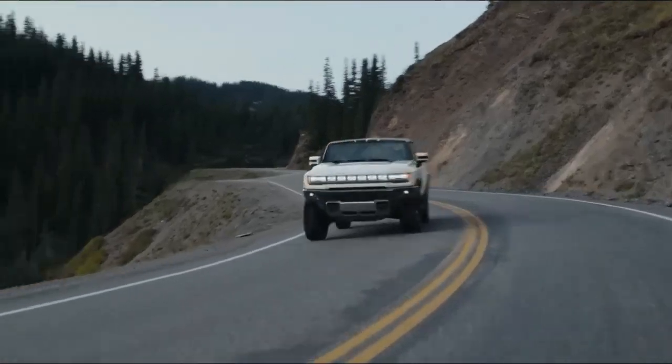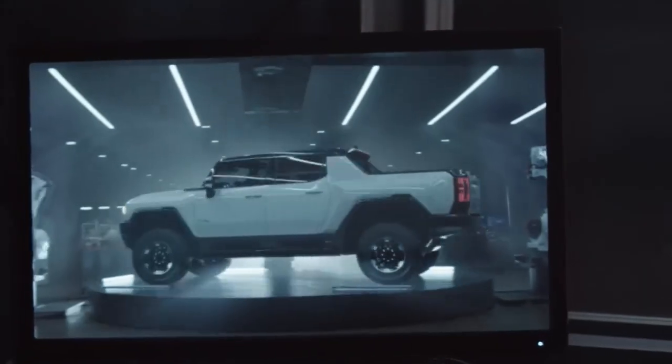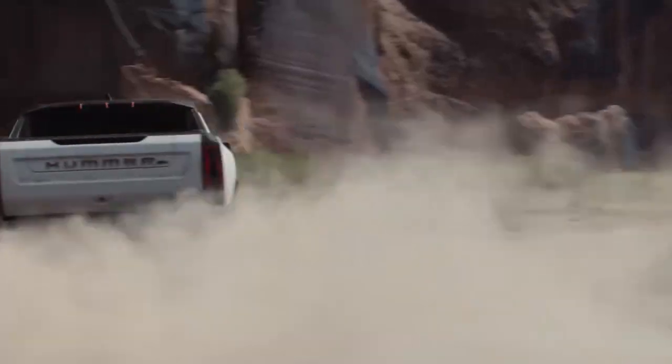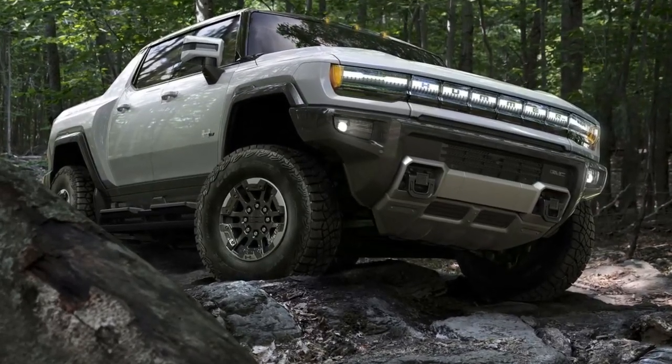No matter which chassis you select, you get air springs that offer 13.0 inches of adjustable travel and up to 15.9 inches of clearance. All but the base model get four-wheel steering that helps disguise the mass you're commanding. At slow speeds, the rear end tucks around, giving the SUV a turning circle of 35.4 feet — tighter than a Chevy Bolt EUV's. At higher speeds, the rear axle steering stabilizes the handling.